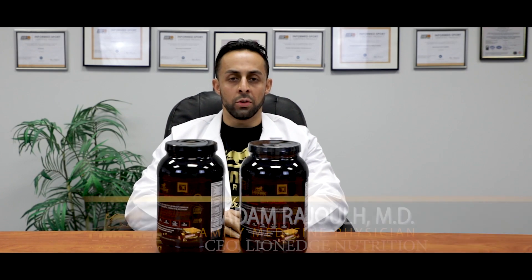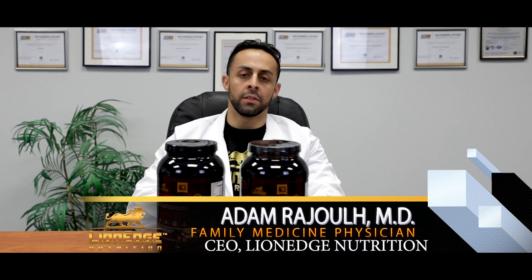What's up everybody, Dr. Adam Rajul, Board Certified Family Medicine Physician and CEO of Lineage Nutrition.